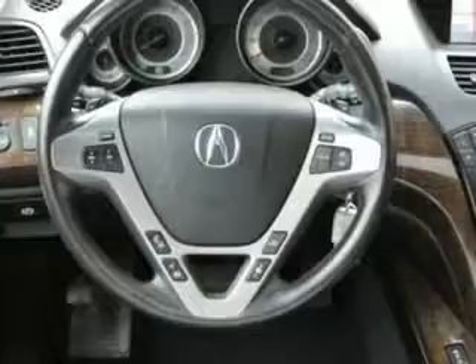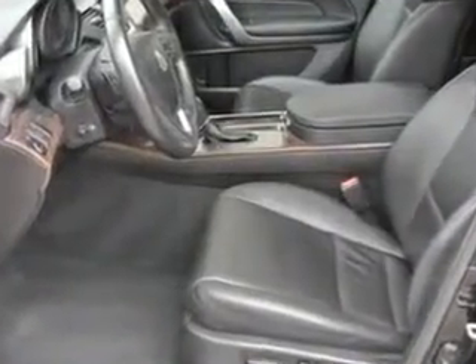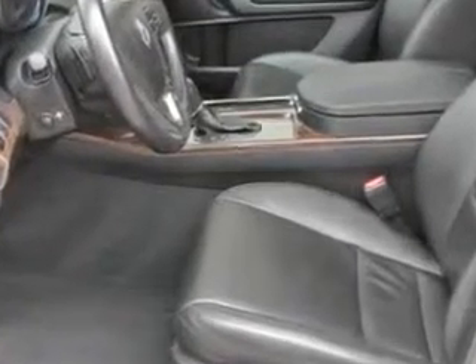And much more. Enjoy the drive, feel safe, and have peace of mind in this 2013 Acura MDX. See us at Woodfield Acura today.